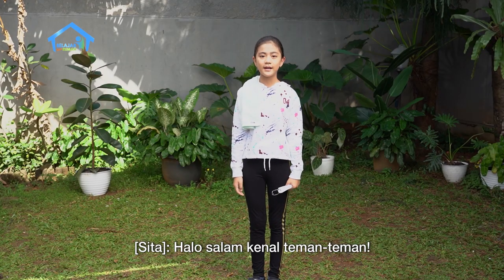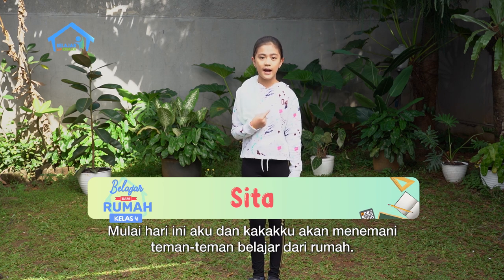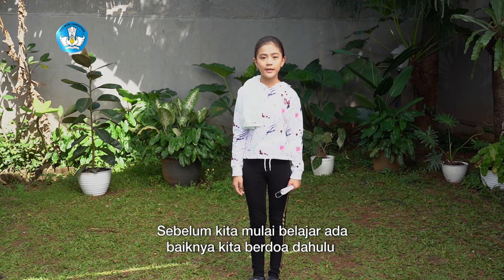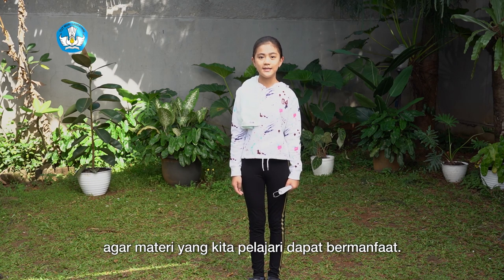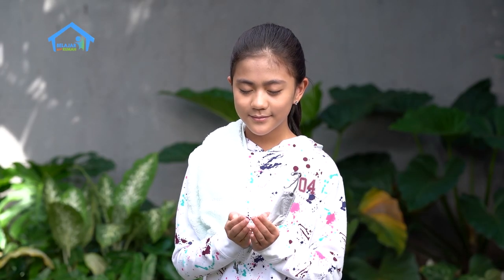Hello, welcome to my channel. I'm Sita. Starting today, my sister and I will accompany friends learning from home. Before we start studying, let's pray first so that the material we learn can be beneficial. Amin.